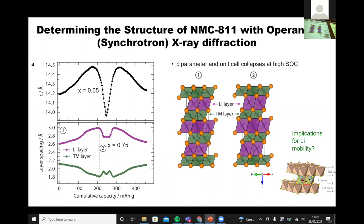You can pull out the change in the C parameter and divide it into the expansion of the metal layers and the expansion of the lithium layers. The lithium layer expands and at about 0.75 state of charge is where it starts to collapse. Particularly in the context of fast charging, the question is: what are the implications for lithium-ion mobility? When you charge, you've got to get the lithium ions into the material, they've got to move, and you've got to get the electrons in — so the lithium ions need to move fast in these lithium layers.